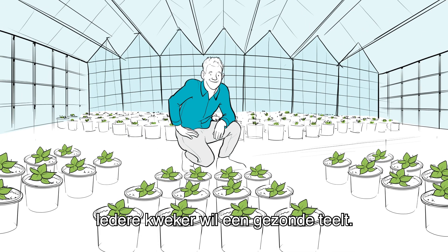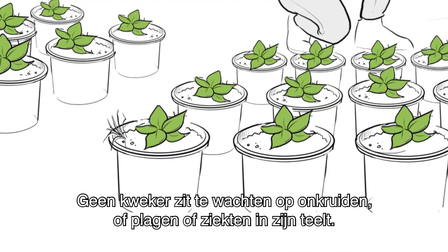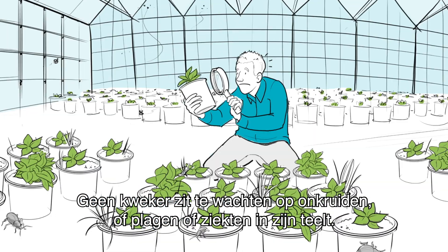Every grower wants a healthy culture. No grower wants weeds, or pests, or diseases in its culture.